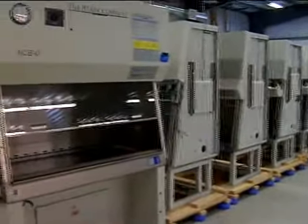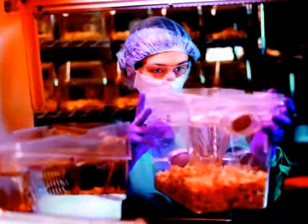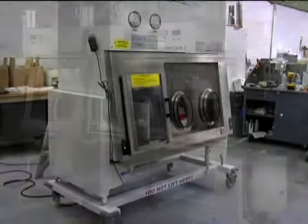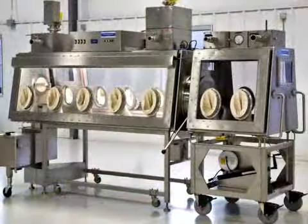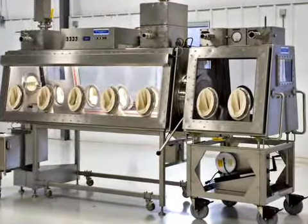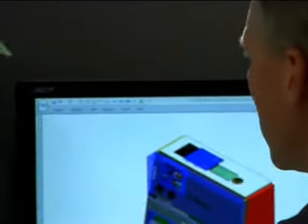Our products are engineered for exceptional performance for a variety of applications, as reflected in their range: biological safety cabinets, laminar flow clean benches, animal research products, pharmacy barrier isolators, Class 3 biological safety cabinets, and custom-engineered products to meet a specific research or clinical need.